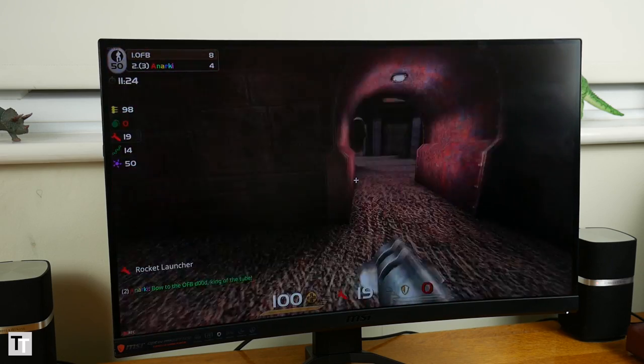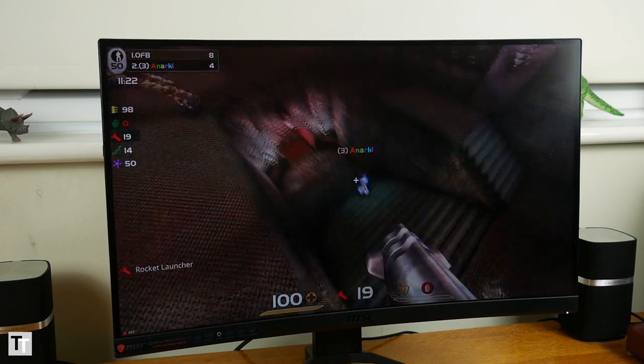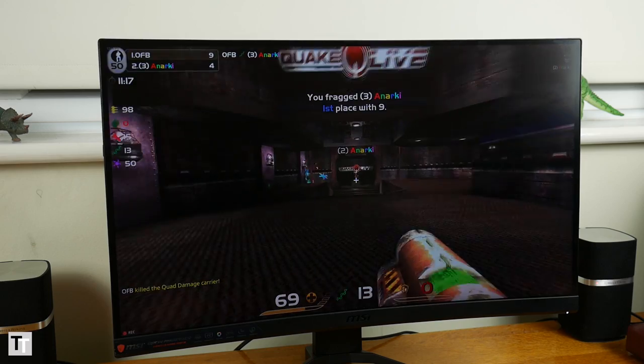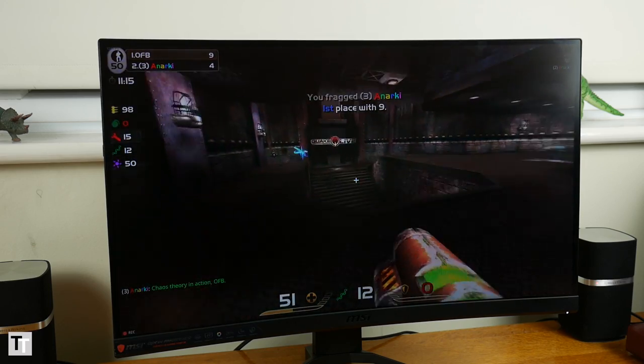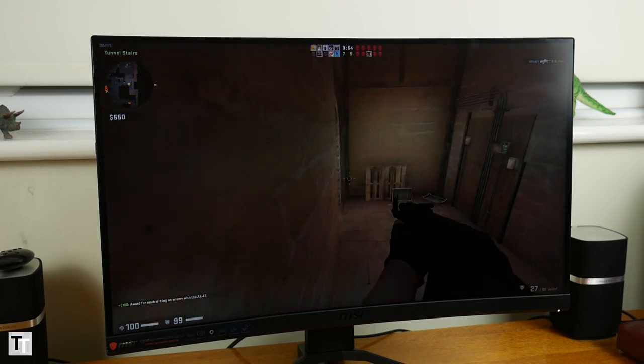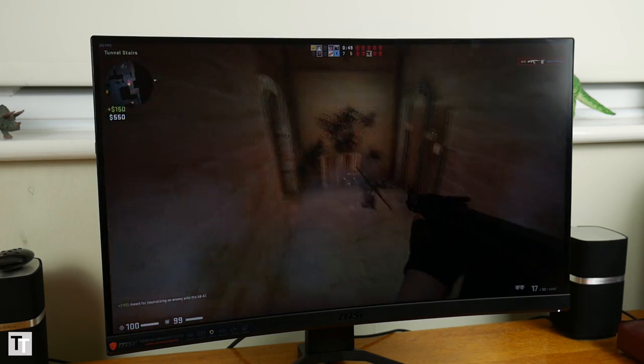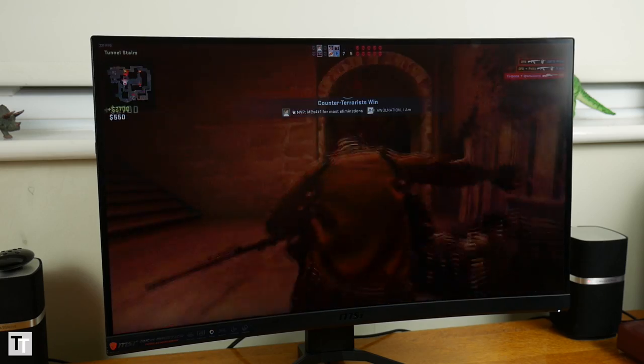The problem is, this mode massively reduces brightness. This display drops from an already fairly modest 287 nits to just 70 — that's basically unusable in anything but pitch darkness. What's more, the gaming performance it delivers still isn't amazing. A standard 144Hz 1ms TN display still outperforms it.